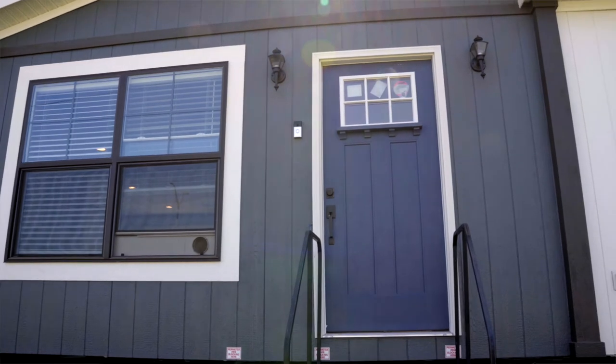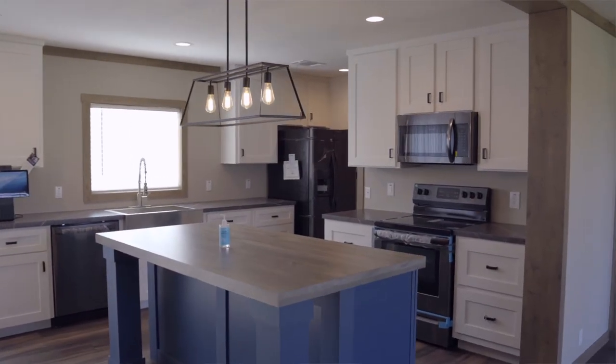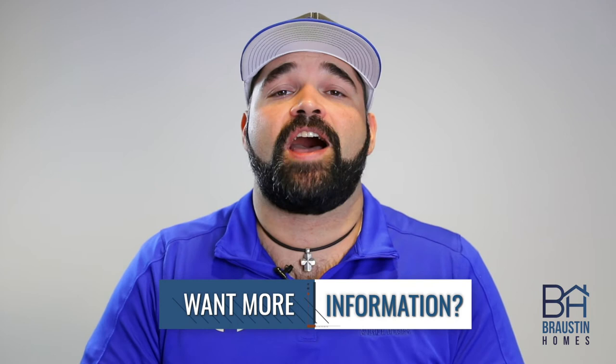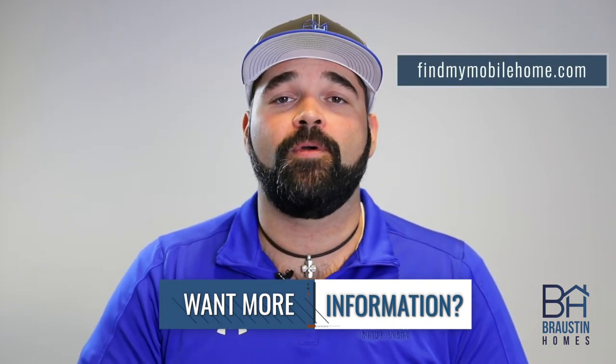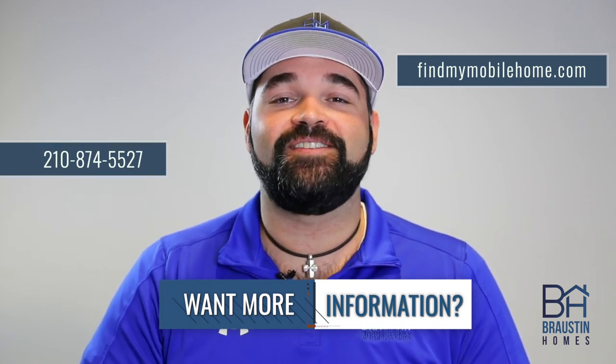As you're going along your home buying journey, our team will help you to turn those estimates into exact numbers before proceeding to the bank for final closing documents. For more information on this or any of the other topics we've covered, visit us online at www.findmymobilehome.com or give us a call at 210-874-5527.